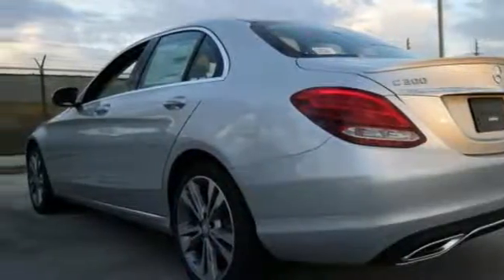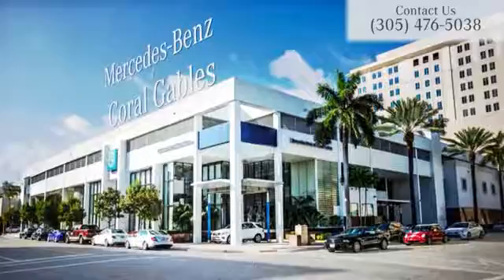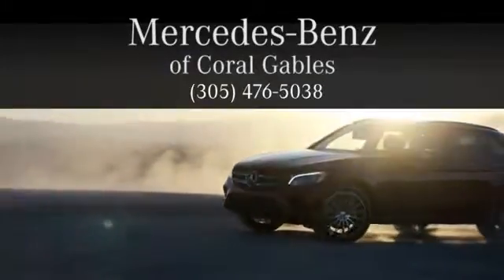Comfortable people mover. Come see us today at Mercedes-Benz of Coral Gables — we look forward to your visit and deliver excellence at every mile.